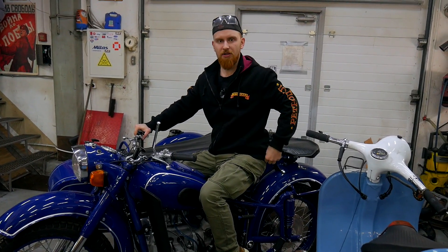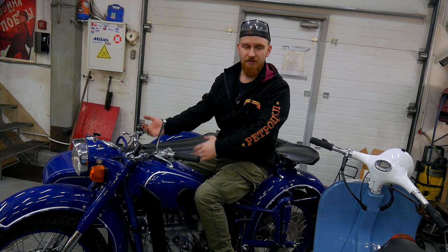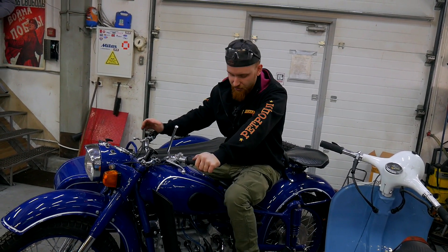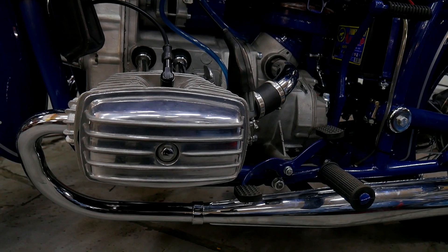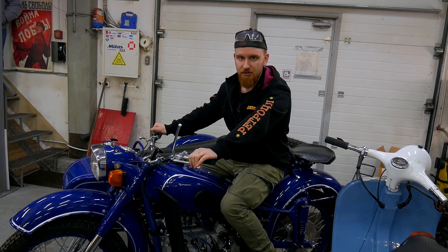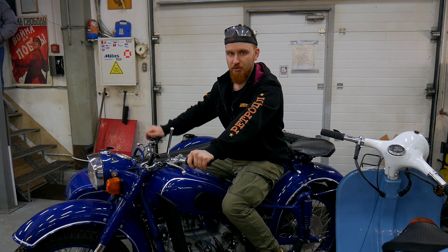We fully disassembled the entire motorcycle, sent everything to sandblasting, sent all the parts to electroplating, and then began reassembling it. We installed forged pistons of 79mm, fitted the original carburetors, broke in the engine, and put about 100 kilometers on it. The motor is fully operational — it runs, doesn't overheat, starts, charges, and oil pressure is present.